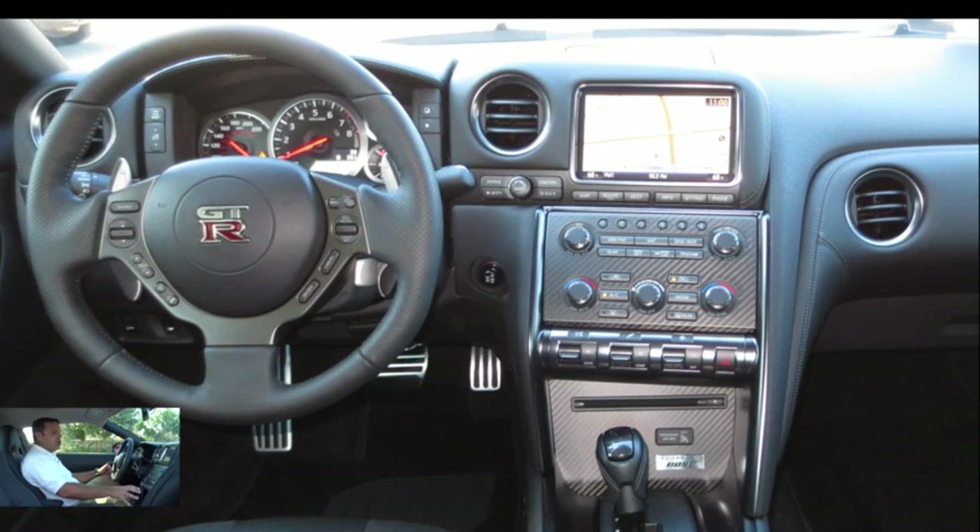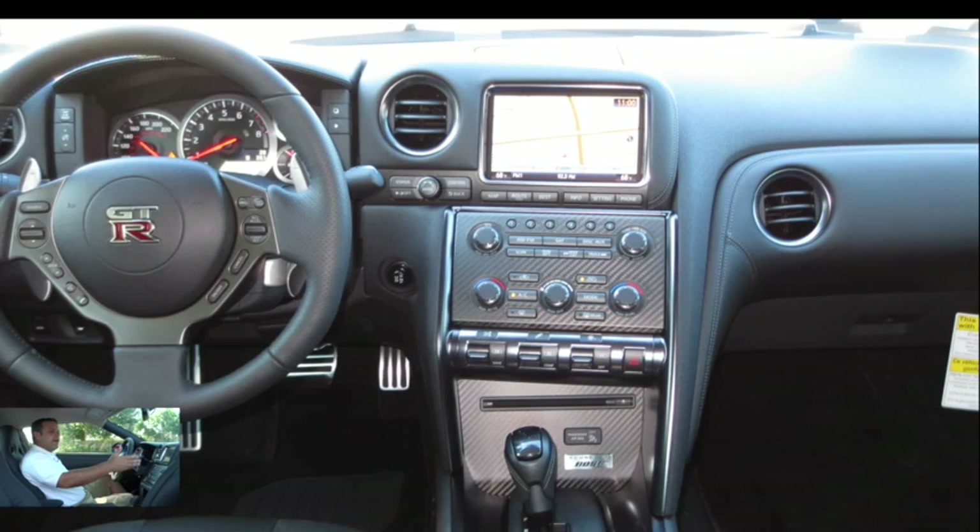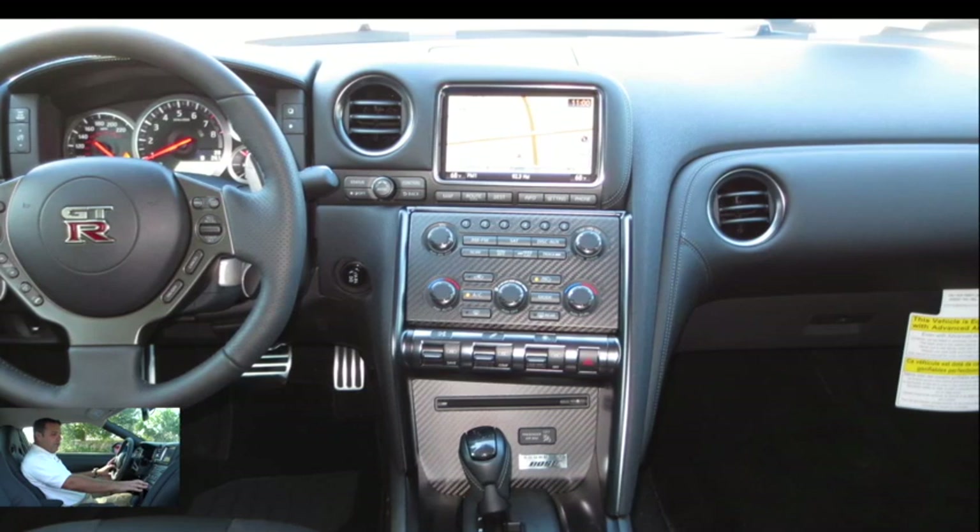The dash is nicely laid out. We have some real nice carbon fiber inserts in the center there. Of course, our nice big tachometer right in the middle, reminding us of the fact that we are in a supercar. We have our four-color LCD screen where we can view our navigation, backup camera, vehicle information center, G-Force, and things of that nature. Right below that, we have our climate controls, which are nicely laid out and easy to use. We have dual climate control for both driver and passenger.